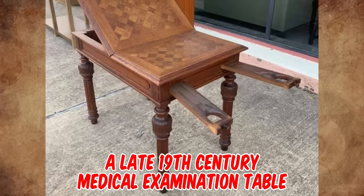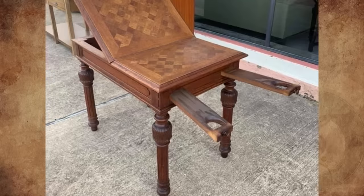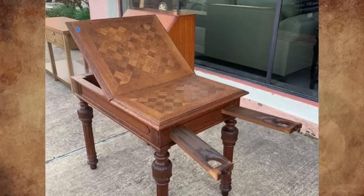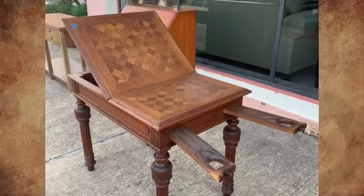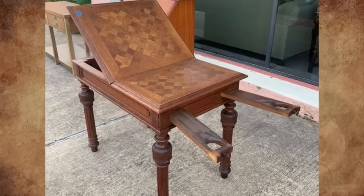It's a late 19th century medical examination table. My wife's gyno office has a few historical items like this on display in the waiting area. It was probably specifically for illegal termination of pregnancies. The legs would slide in and the end of the table lay flat — it stays a normal table until it is time to operate.